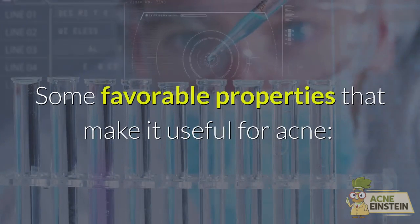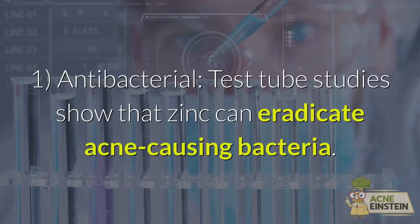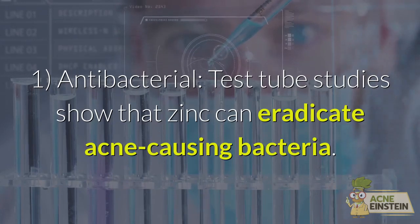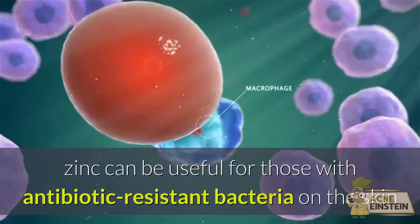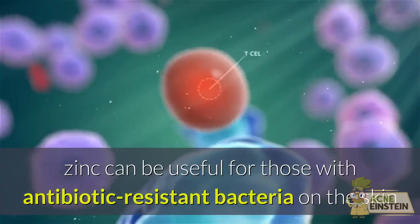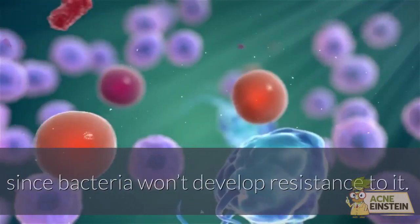Some favorable properties that make it useful for acne: 1. Antibacterial — test tube studies show that zinc can eradicate acne-causing bacteria. While not as effective as antibiotics, zinc can be useful for those with antibiotic-resistant bacteria on the skin, since bacteria won't develop resistance to it.